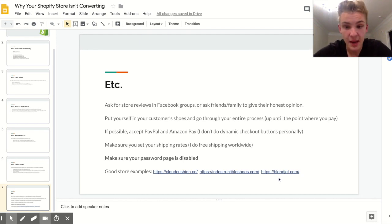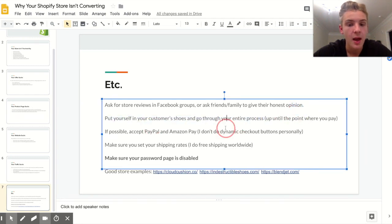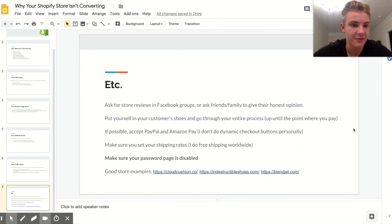Make sure you set your shipping rates. By default, Shopify uses calculated shipping rates, which means people could be paying $15 or more for shipping. You should change those — I recommend just doing free shipping. You can change that under Settings and then Shipping.